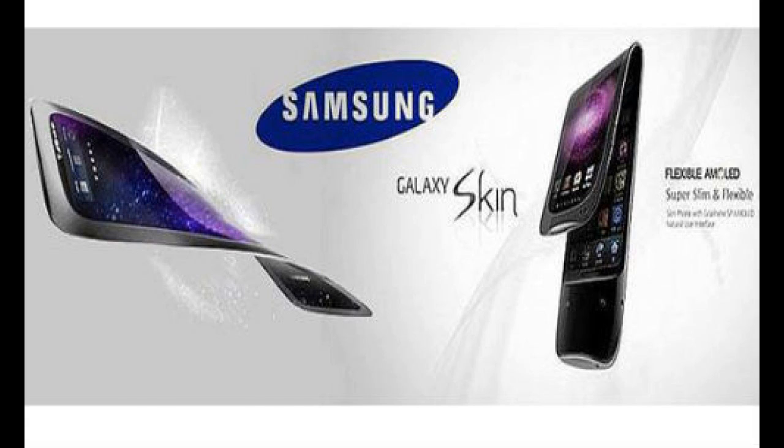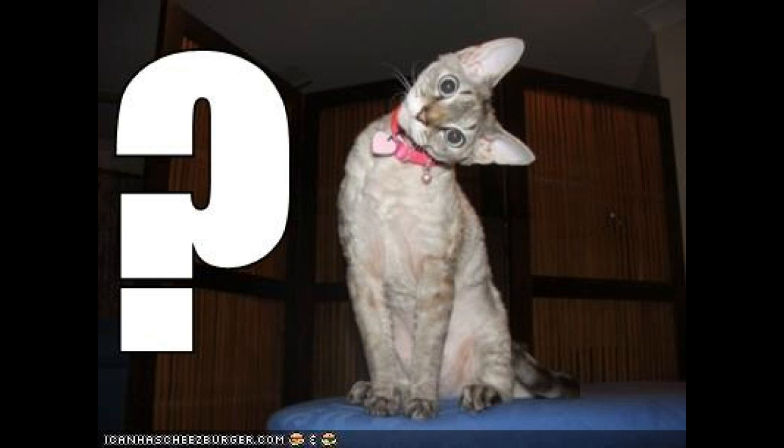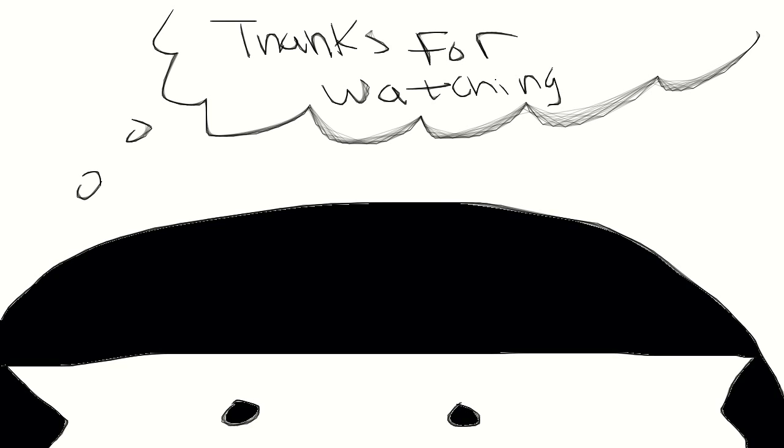Last but not least, number five: they're flexible. Being flexible all by itself is just a really awesome advantage. I don't know what's more awesome than a flexible device.